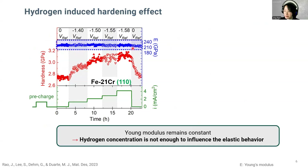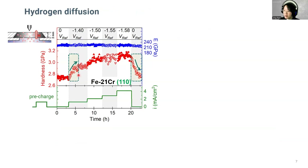We can see the elastic modulus remains constant, as the hydrogen concentration is not enough to influence the elastic behavior of this BCC alloy with relatively low hydrogen solubility of less than 10 ppm. You can also see that once the hydrogen was introduced, the hardness of the sample increased. When we apply a higher potential, the current density increases, resulting in a higher amount of hydrogen supply. The hardness continues to go up. In the end, when we stop the hydrogen charging, we can see the hardness drops back to the reference value. The hardness actually has an intimate correlation with the diffusion behavior of mobile hydrogen.